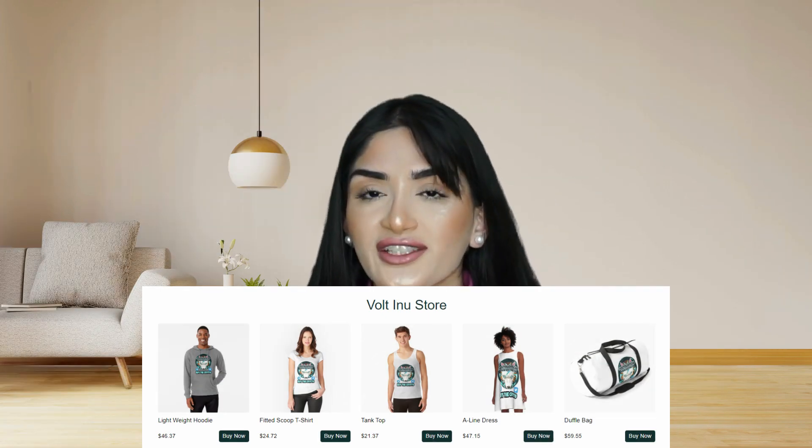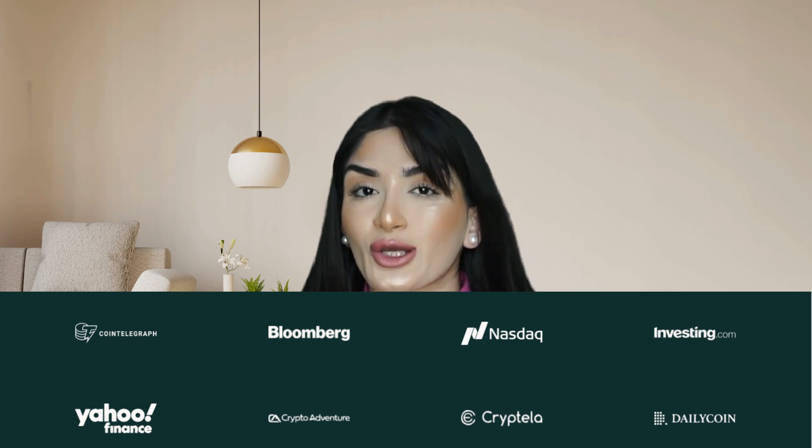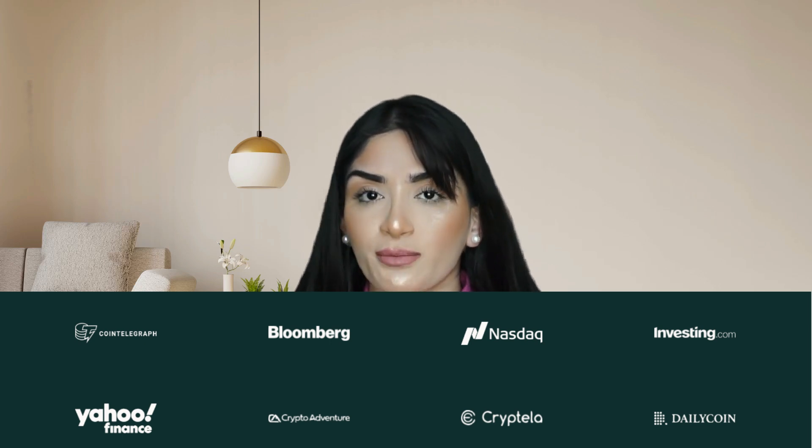One of the cool things about Vault Inu is the number of media publications it's been featured in. It's been mentioned on Bloomberg about how they partnered with CryptoCart following its listing announcement on BKX Global. It's also been featured on CoinTelegraph, Nasdaq, Investing.com, Yahoo Finance, and many more — these are tier-one publications that Vault Inu has had exposure on.